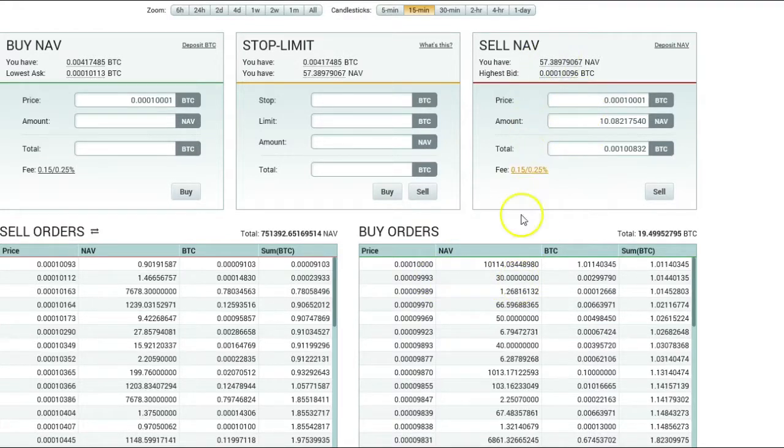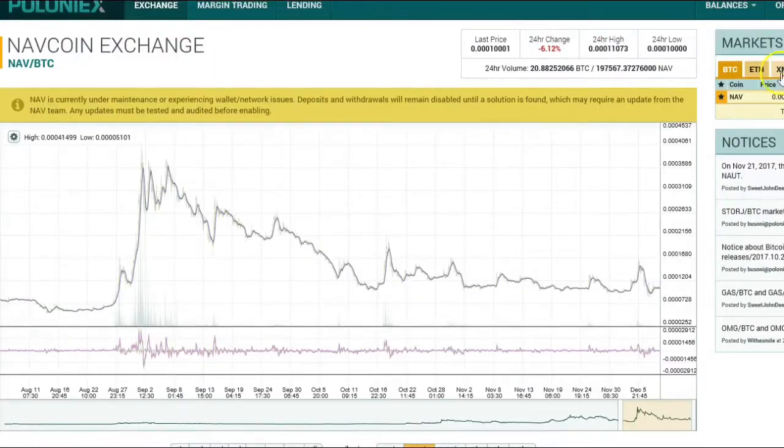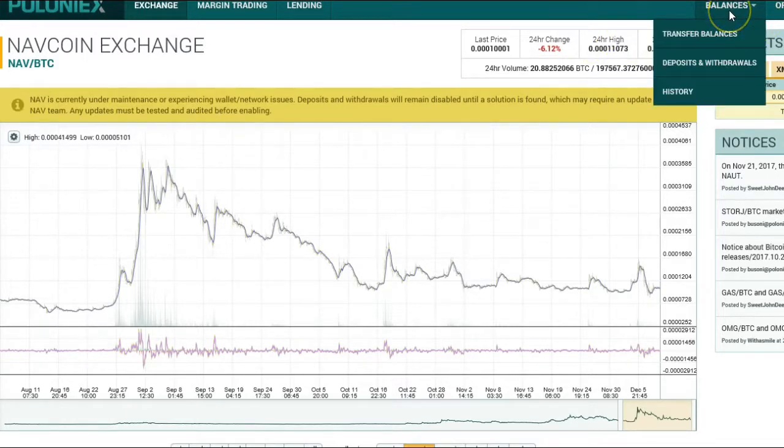We'll go down here — now we've got about 57 left or so. My next highest bidder is here, so I can sell some off here, and so on. That's really all there is to it. You can come down and see where your balances are over here, and that will show up in your balances, deposits, and withdrawals.